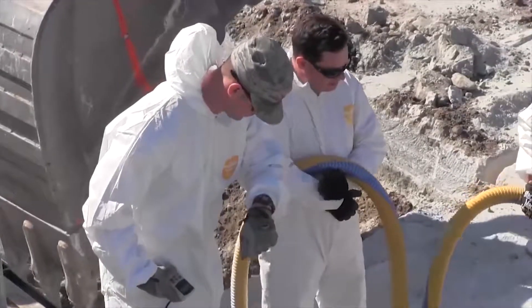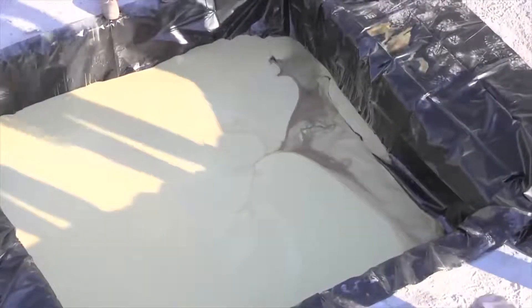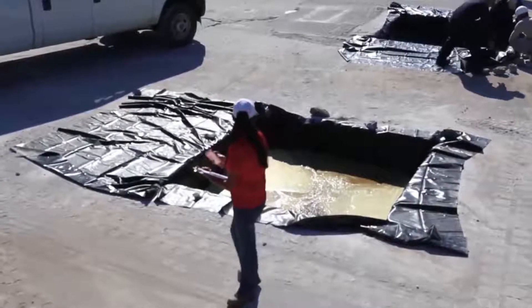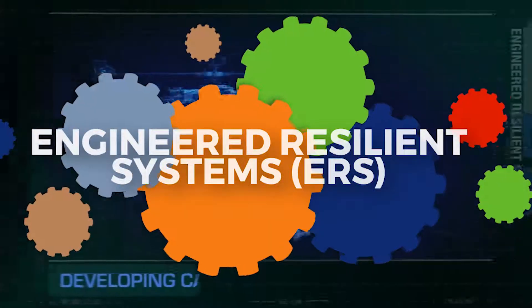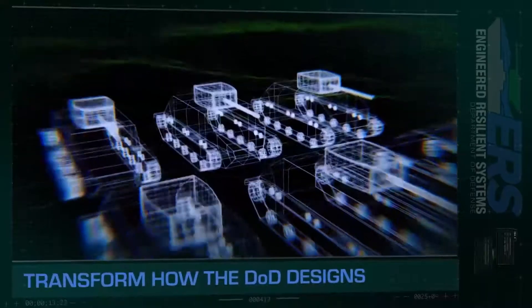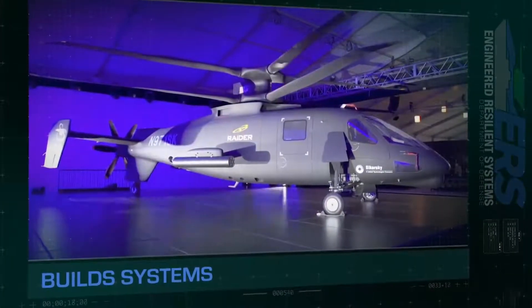It reduces the amount of material that has to be carried or deployed somewhere else for crater repair. Once the foam is completely dispensed, they move to the next crater and wait until the foam sets. Engineered Resilient Systems, or ERS, is developing capabilities that will transform how the DOD designs and builds the next generation of defense systems.